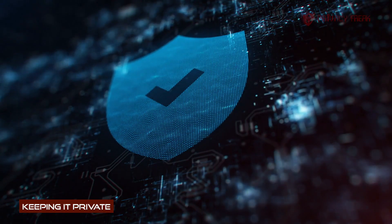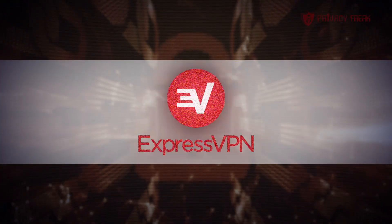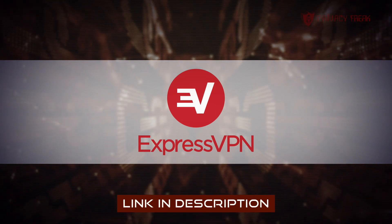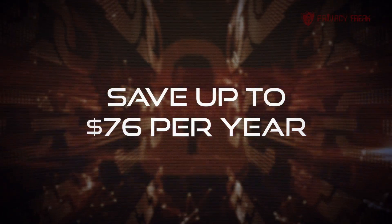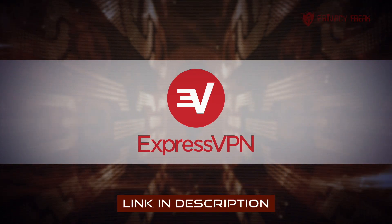So all this freaking amazing privacy and security comes at a price. ExpressVPN isn't cheap, but as you've watched to the end of this video, here's how to get that massive discount. Simply click this link and grab an amazing 49% off using Privacy Freak's exclusive discount code. This could save you up to $76 a year. So go get the VPN designed specifically for Privacy Freaks — ExpressVPN.